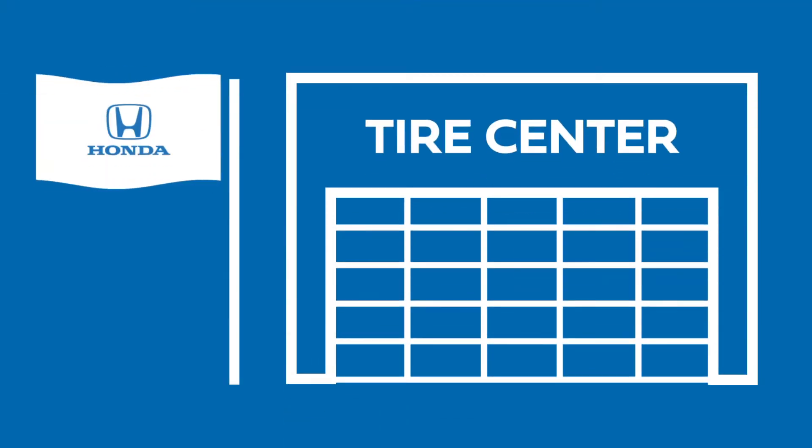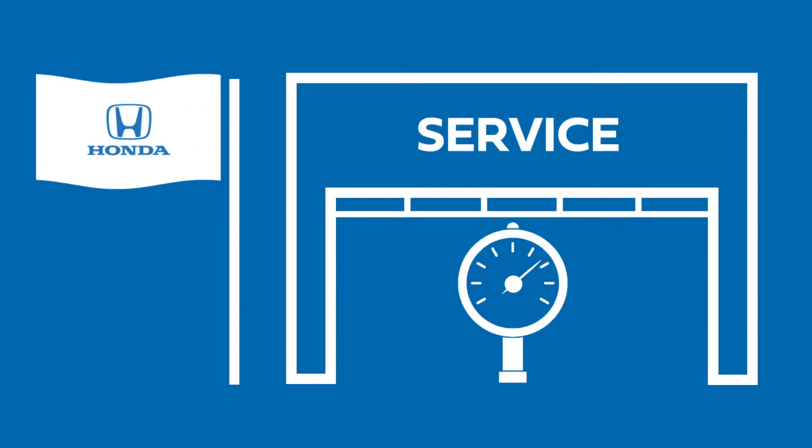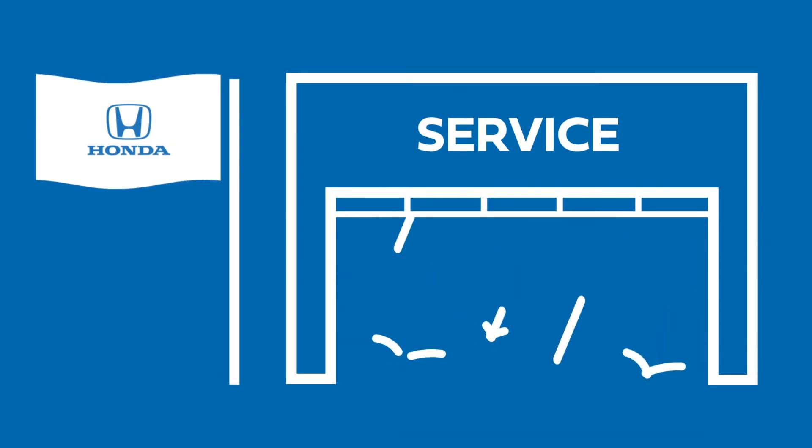Rostero Honda has a full Honda Tire Center for all your tire needs. Our certified technicians can help with tire pressure, tread depth and tire wear, and optimal tires for seasonal weather conditions.